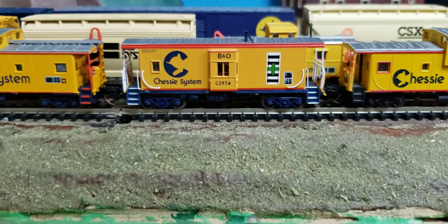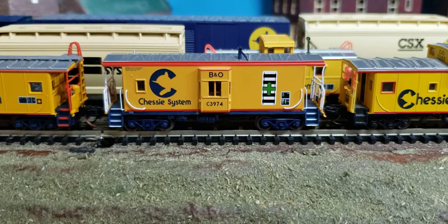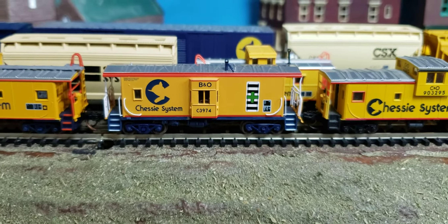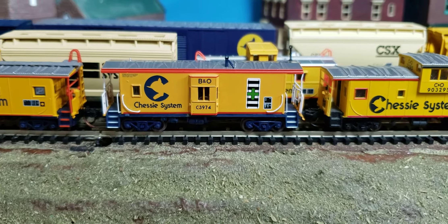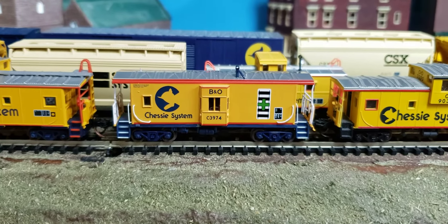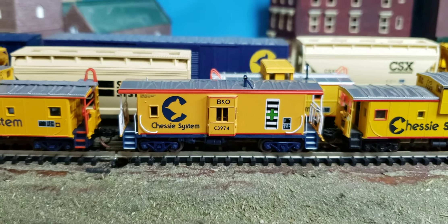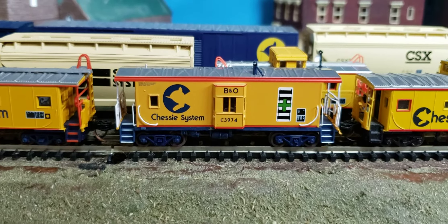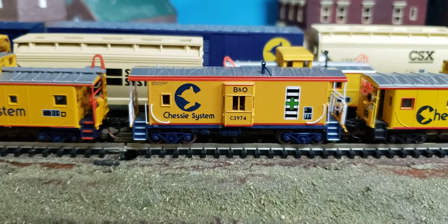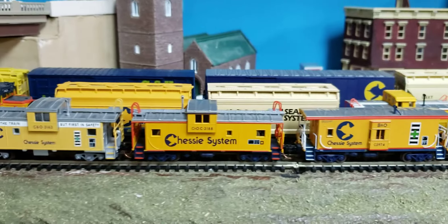And then this model came out — this is an Athearn model, and this is pretty late into the game. This is probably from around 2010, so this is like one of the newest ones. I should have probably put this one next to the Walthers one for comparison, because it's also a bay window caboose and not a cupola caboose. But this one actually is a compromise model — it's not exactly what the Chessie system had; they had a different window configuration. But I find this to be fine. It's a good representation.